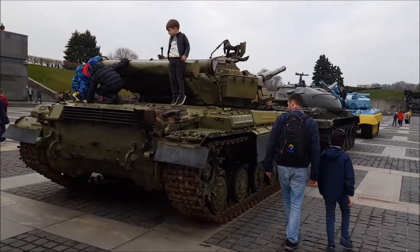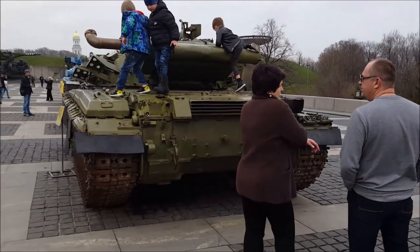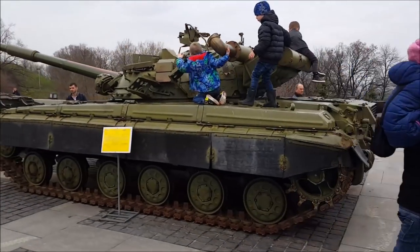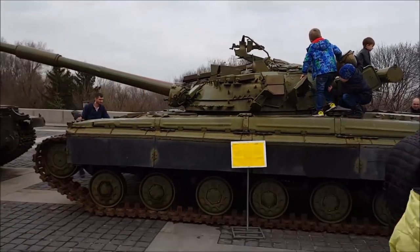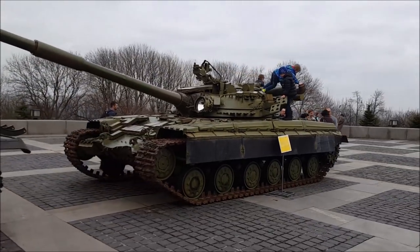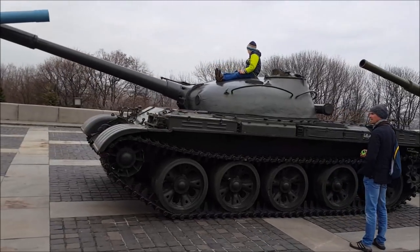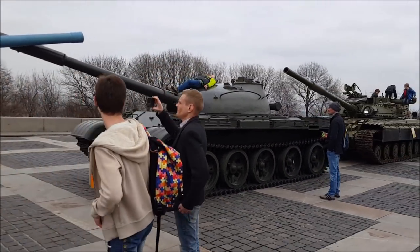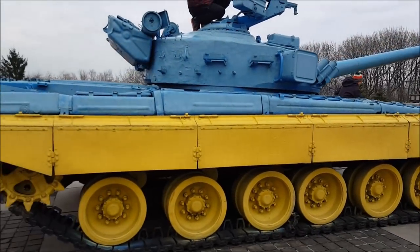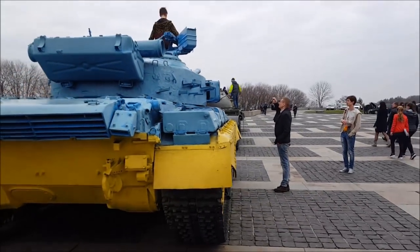The only Soviet tank I'd ever seen was in Calgary — a T-72, which is dramatically different from all three of these. I ended up doing a bit of research on the differences between a T-62, T-64, T-54, and all that. The one on the right was green with ERA armor bricks all over it, so it had seen action at some point in more modern warfare. The T-64s are still being built in Ukraine at the Kharkiv Malyshev factory, and I think the new one is called the Bulat. One T-64 was done up in Ukraine's national colors — blue and yellow.